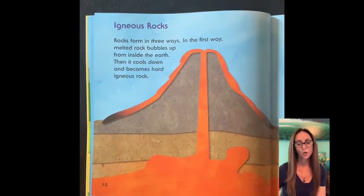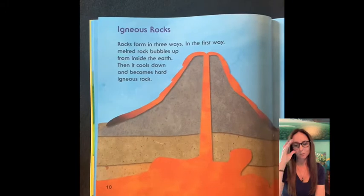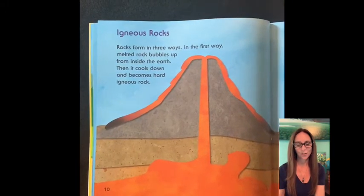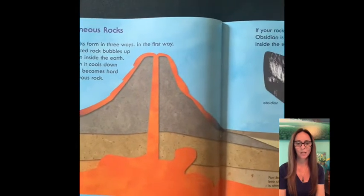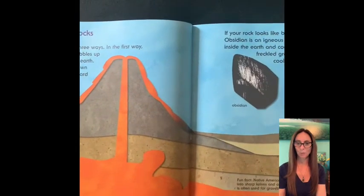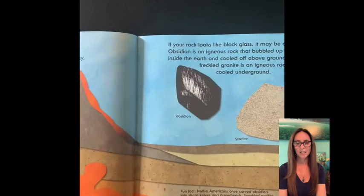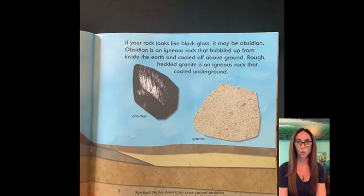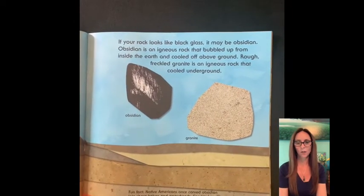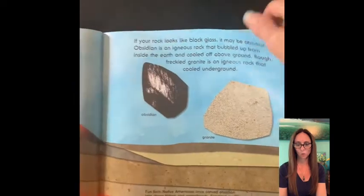Igneous rocks. Rocks form in three ways. In the first way, melted rocks bubble up from inside the earth, then cool down and become hard igneous rock. If your rock looks like black glass, it may be obsidian. Obsidian is an igneous rock that bubbled up from inside the earth and cooled off above the ground. Rough, freckled granite is an igneous rock that cooled underground.